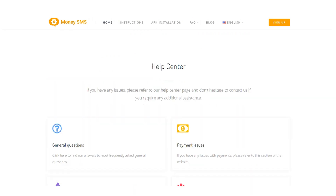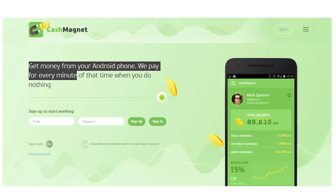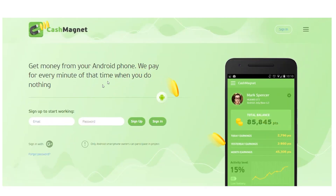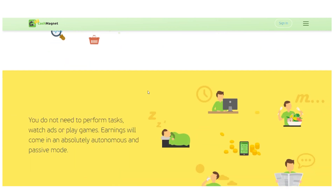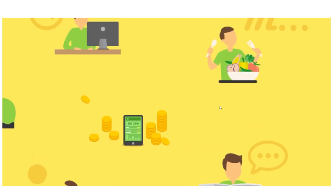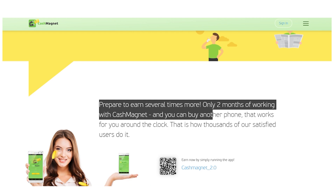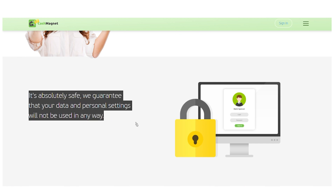The second website is CashMagnetApp.com. Get cash from your Android phone because Cash Magnet combines the best rewards programs in one, so you don't have to accomplish any chores. They pay for every minute of time when you do nothing, and they have the biggest payments. Earnings from watching commercials or playing games will come in a completely passive and autonomous fashion. Prepare to earn several times more in just two months of using Cash Magnet. They promise that your data and privacy settings won't be utilized in any way, so it's completely safe.